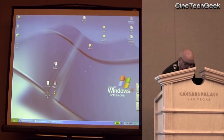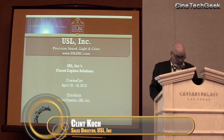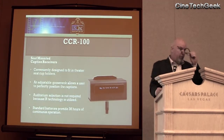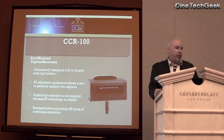Good morning everyone. As Brandon mentioned, my name is Clint Cook. I work with Ultra Stereo Laboratories. Unlike Michael's and Doremi's, we use infrared energy to transmit our captions and our hearing impaired and visual narration.